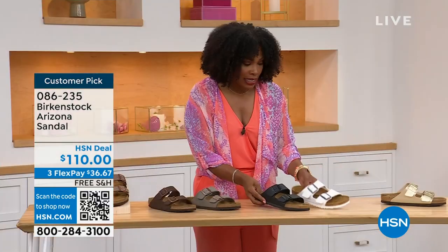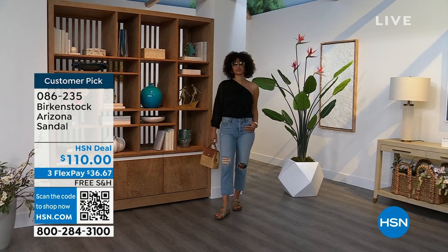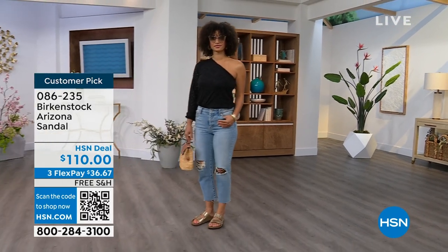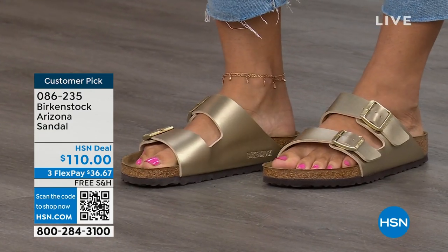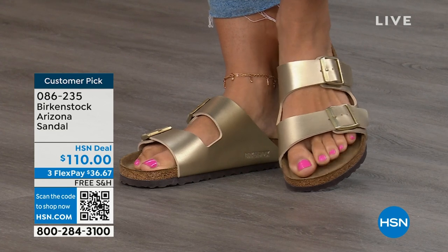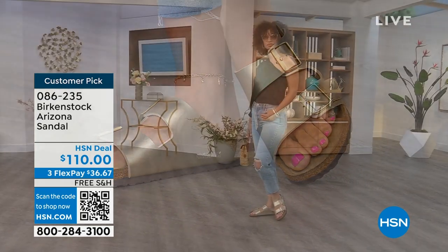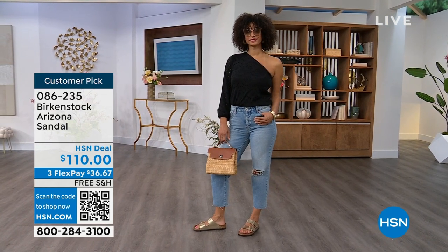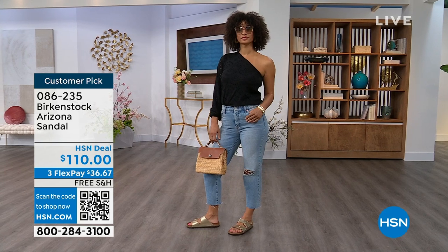And then that gold can be dressier if you want it to be. My mom doesn't wear high heels anymore, but she's still going to events wearing nicer outfits — this gold option would be perfect for her. Item number 086-235. Flex pay is $36 and change. Shipping is free. For somebody who already has the Arizona — this is their style — it's just a matter of color options. There are truly endless color options from Birkenstock, and we're showing you a lot of neutrals here plus that little pop of gold.